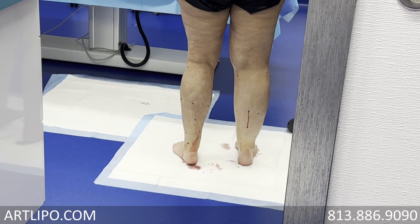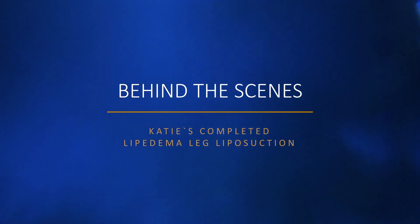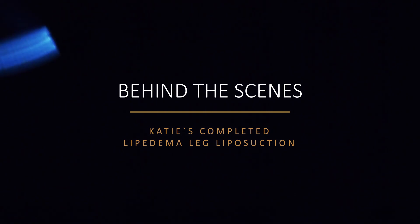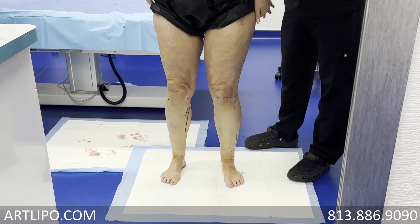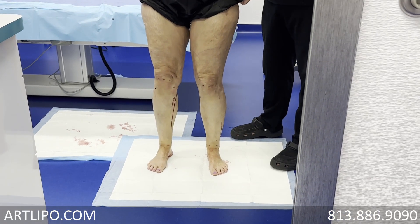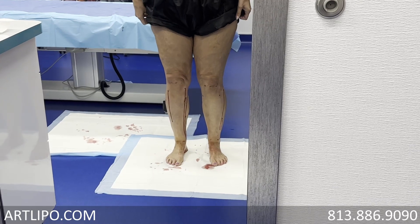I'm speechless. So we are now done with the second side. You ready to take a look? Yes. It's just amazing. So now we're going to do the skin tightening part, the Renuvion.